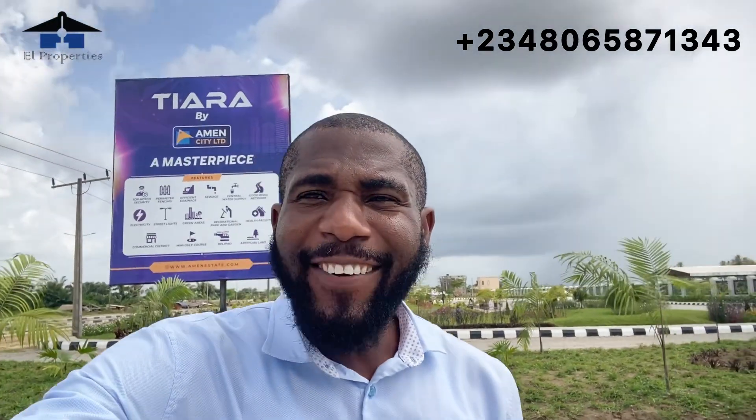Hello viewers, welcome to my channel. My name is Larry and today I am in Tiara Estates here in Ibeju Lekki. I'm just coming from Amen Estate Phase Three and I can't finish from Amen Estate Phase Three without coming to Tiara Estate to give you an update on this particular project. So smart investors, before I talk about Tiara Estate, let me use the opportunity to reintroduce this project.